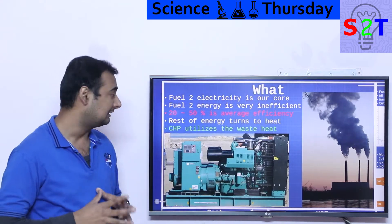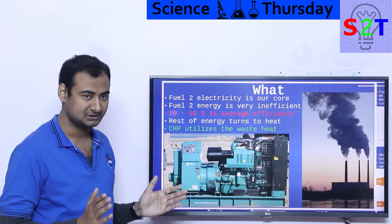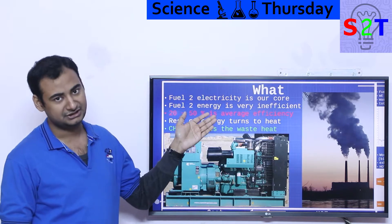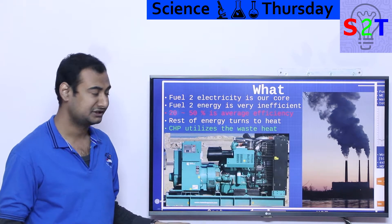First, what we are talking about — you have to understand this very thoroughly — is that most of our power generation is directly doing this one simple thing. You take fuel, you convert it into electricity. That's our core. Fundamentally, that's what we do most of the time, 99.99% of the time.